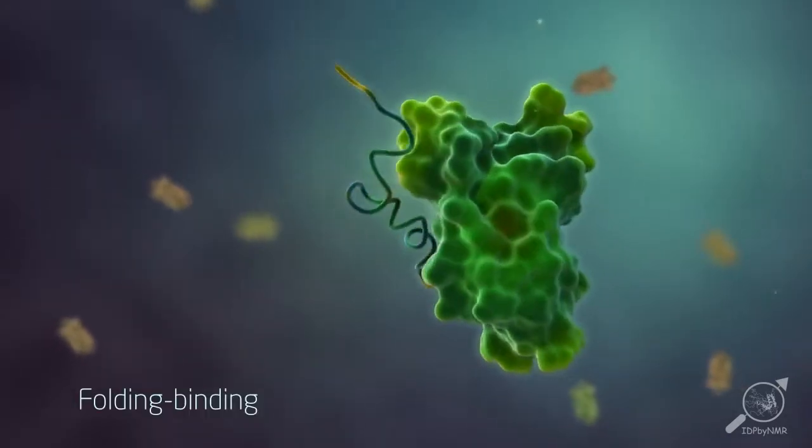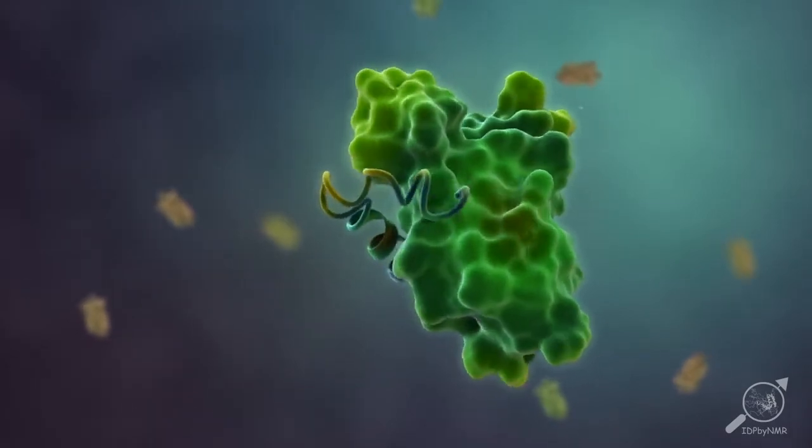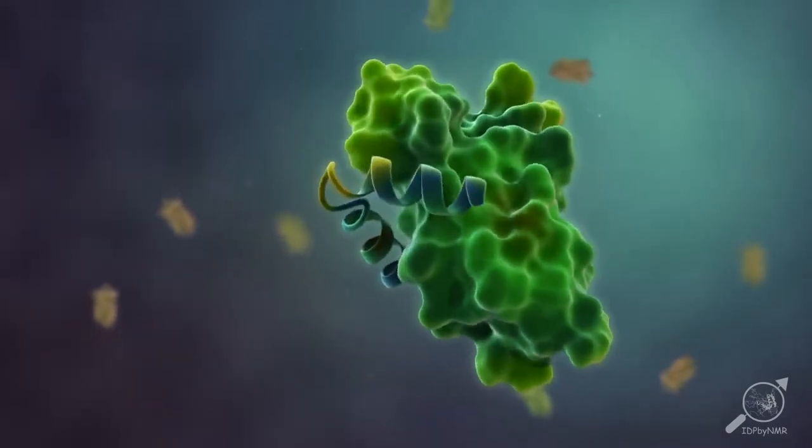Such flexibility is very important. For example, in the binding of two proteins where one has to adapt to the shape of the other.